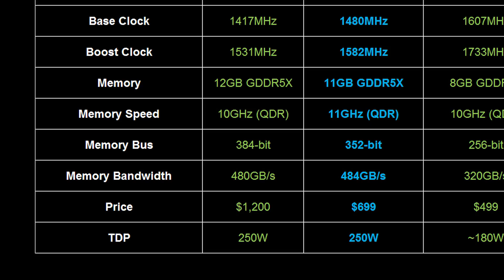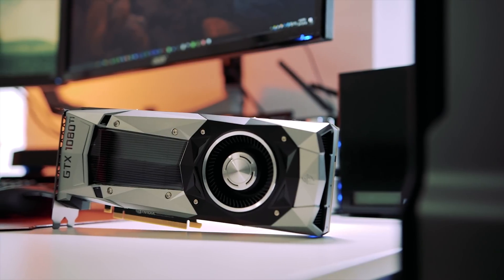Achieving Titan X-beating performance while maintaining a TDP of 250W meant increasing base and boost clocks while also upping the GDDR5X frequency to 11GHz to compensate for the narrower 352-bit bus.